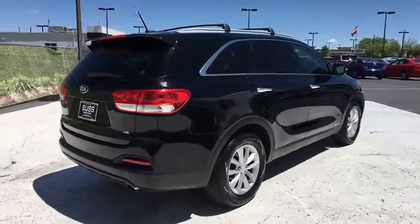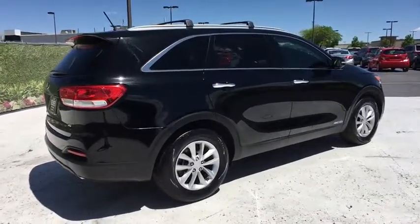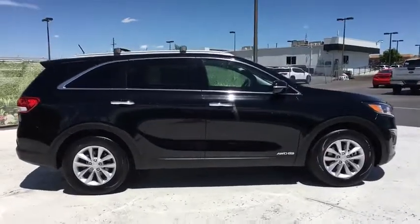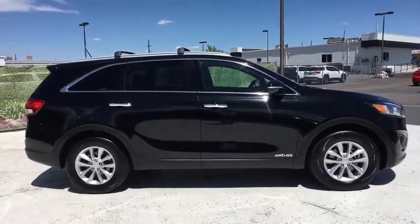Third row seat, keyless entry, all-wheel drive, backup camera, Bluetooth, adjustable steering wheel, power steering, aluminum wheels, cruise control, ABS four-wheel.